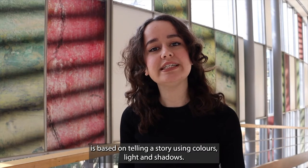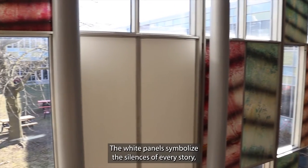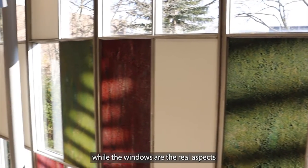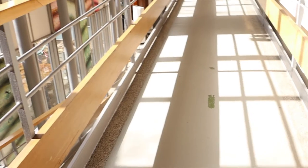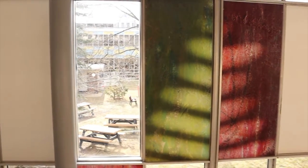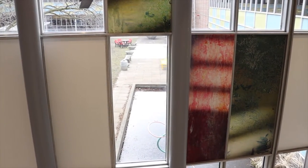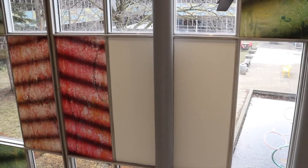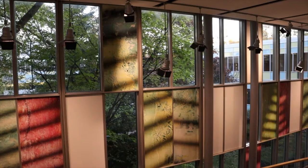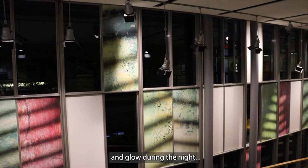The design of Light Source is based on telling a story using colors, light, and shadows. The white panels symbolize the silences of every story, while the windows are the real aspects that arise during the story. The images seem to merge with the landscape behind them and glow during the night.